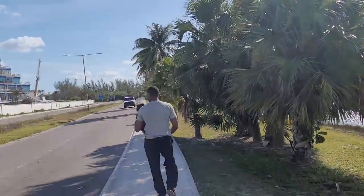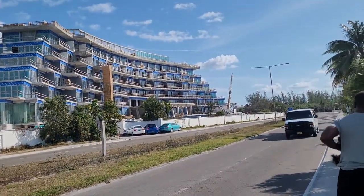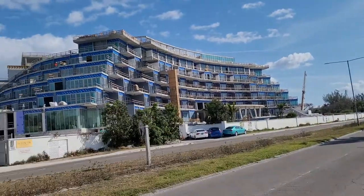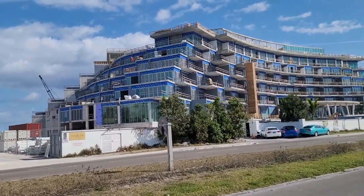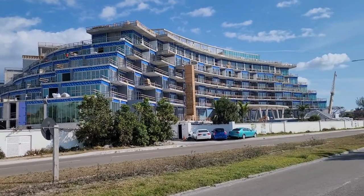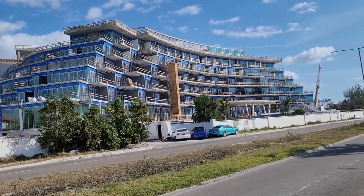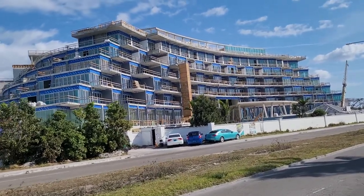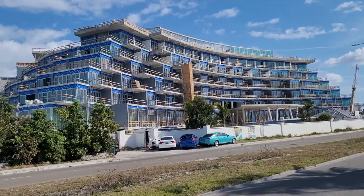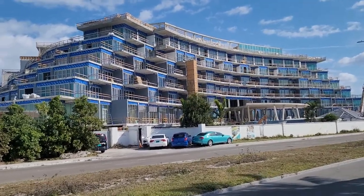Right over here is a new development that should finish this year in 2021. It's the Goldwyn Hotel and Residence. So if you want to live in the Bahamas, you can buy one of these. I believe they start at half a million dollars and up, and they should be ready this year.